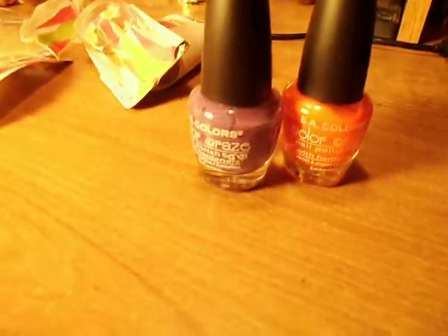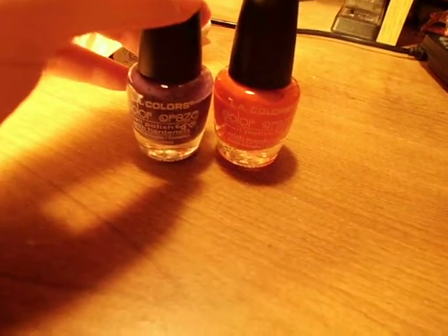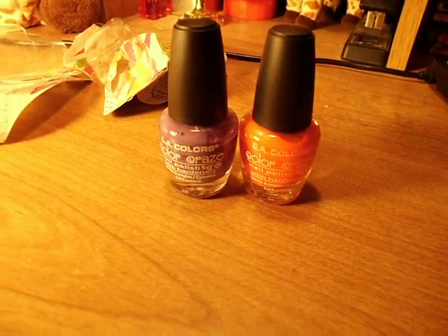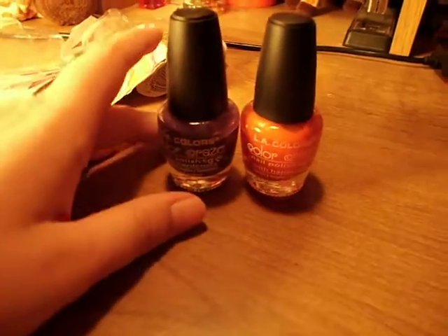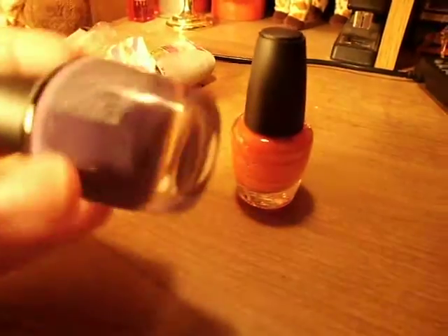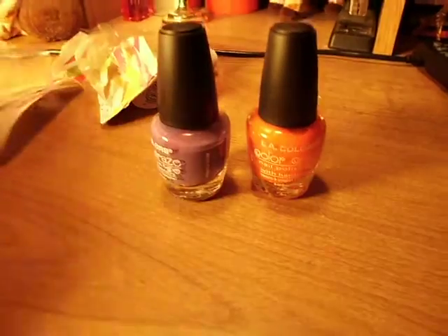Hey guys, so this is going to be a super tiny haul. I got two new nail polishes and these are from LA Colors, the Color Craze collection. The reason why I'm showing you these is because these were the two newest nail polishes that I got and they were the ones that were the most different than anything that I had. I've been noticing that when I do go to the Dollar Tree, the nail polishes seem to be all about the same color — usually just a shade different of pink. But these were a lot different and on the package it says that they are new.